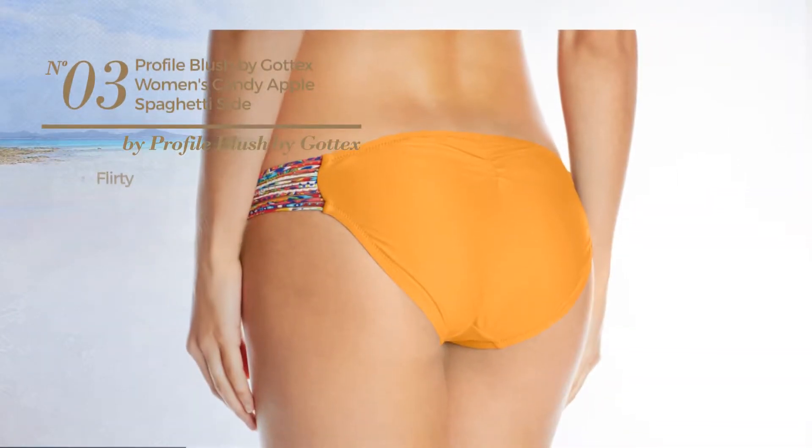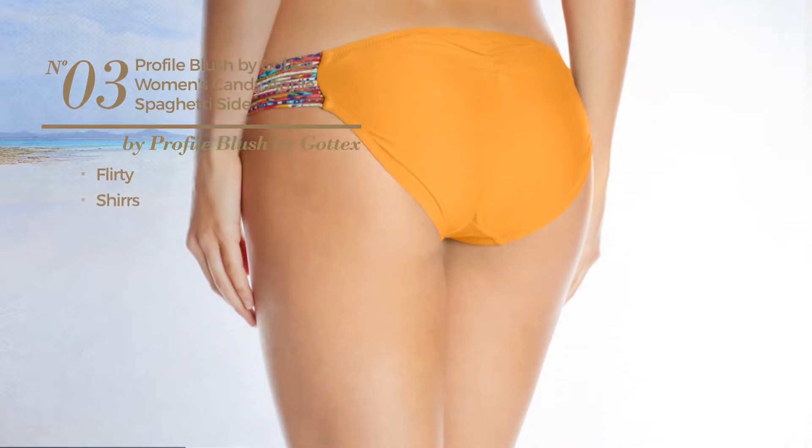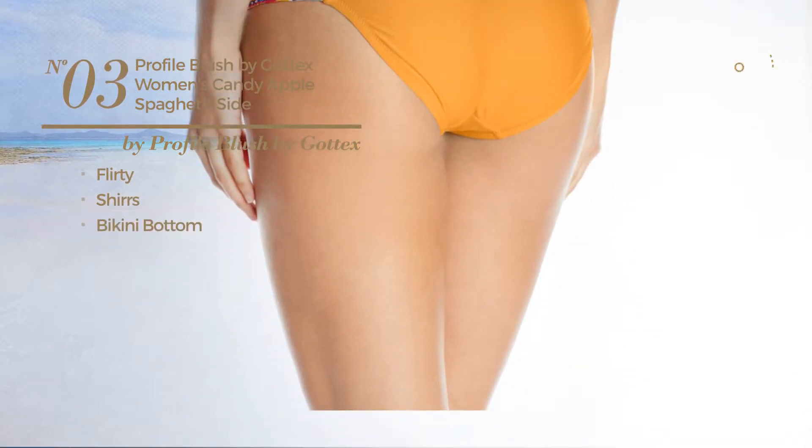Number 3, featuring a flirty design, and styled with shirts, with a bikini bottom. Available in two colors.